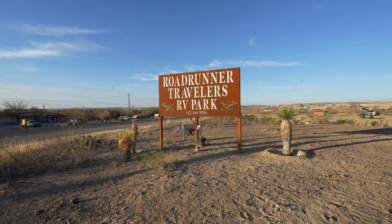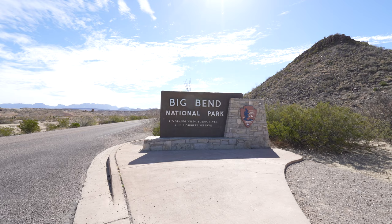We left Hondo and our next destination was down into the southwest corner of Texas to Big Bend National Park. We went to Roadrunner Travelers RV Park, and there we boondocked for four nights. It was a good location — not too far from the park, so it was a short drive. The first day we went into the park, we took the Ross Maxwell scenic drive, which takes you to the western end of the park.